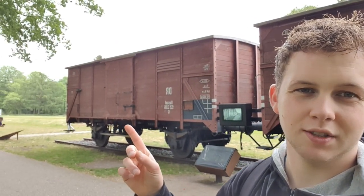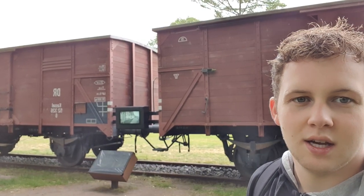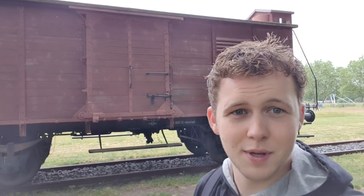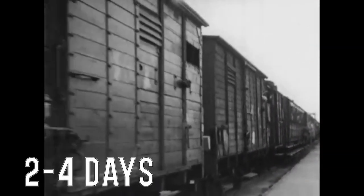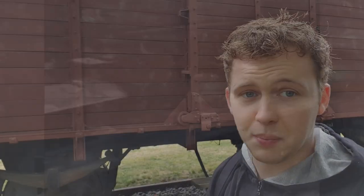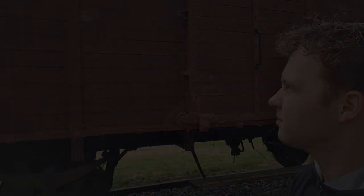Here behind me are the train wagons — these are copies, not originals. These are the wagons they used to deport people from Camp Westerbork to concentration camps in the east. It's pretty sickening how small they are. Usually they packed maybe a hundred people in there, standing right next to each other. Then you had a train ride of days and days before arriving at the concentration camp, with nothing to drink or eat, and a lot of people died in these wagons.